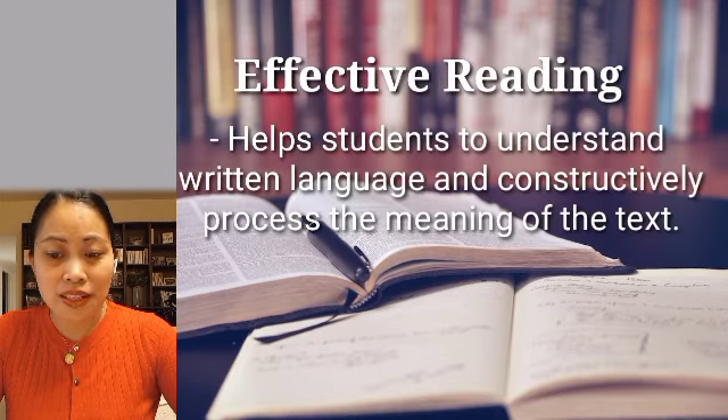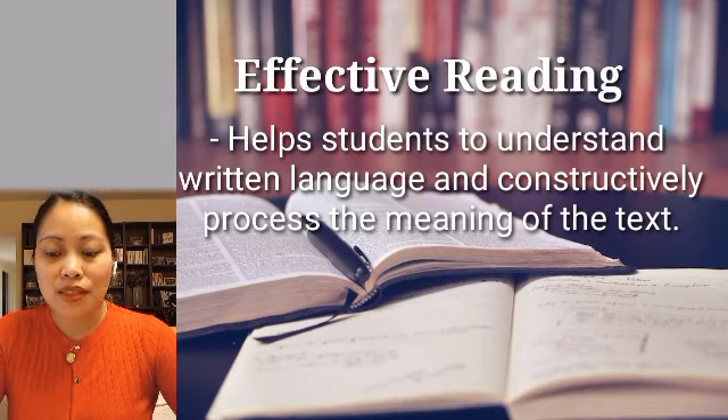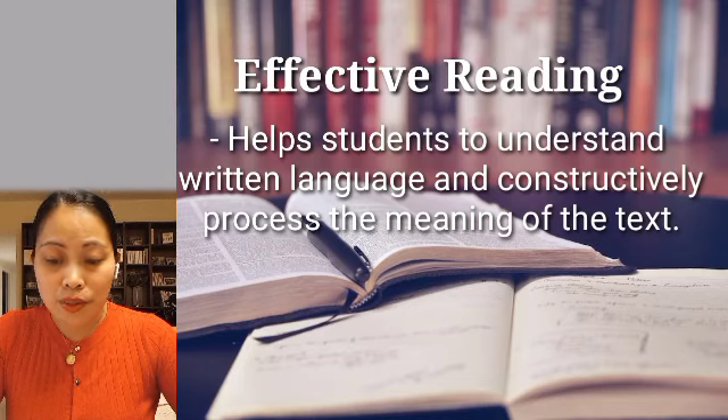First, effective reading. It helps students to understand written language and constructively process the meaning of the text. Learning to read is a lifelong process. Aside from reading for pleasure, readers read for different purposes. Effective reading also enables a person to expand their vocabulary, as this improves their understanding of correct grammar and utilization of literary components.